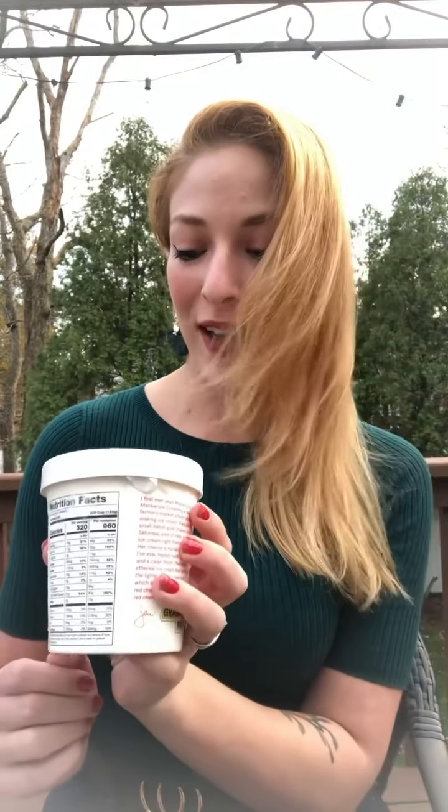We're here today with Jeni's Ice Cream goat cheese with red cherries. In the past I sort of shied away from ice cream that had fruit in it — it wasn't really my bag. But this whole Jeni's journey has taught me that I'm no longer afraid of out-there flavors or even things with fruit in them, because so far all the ones I've had have been great. So I'm excited to try this one today.